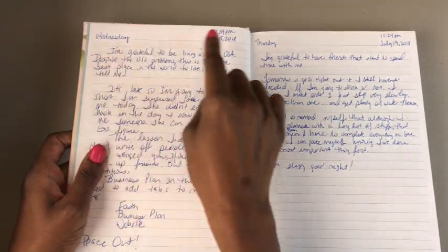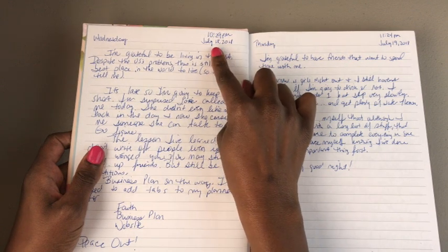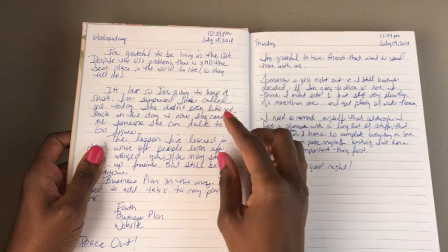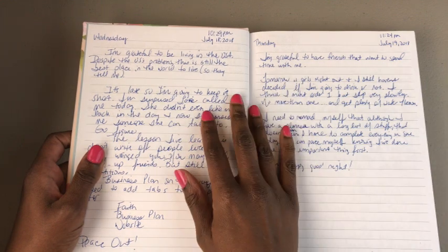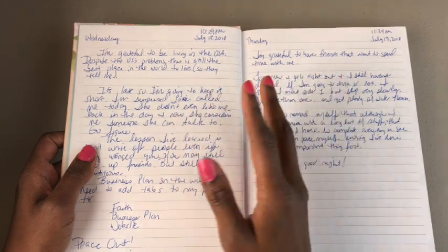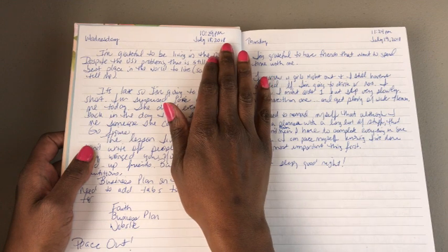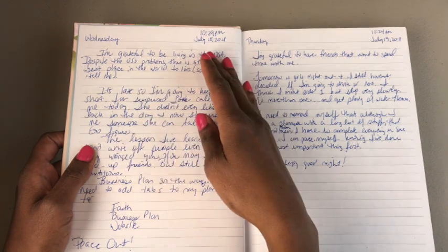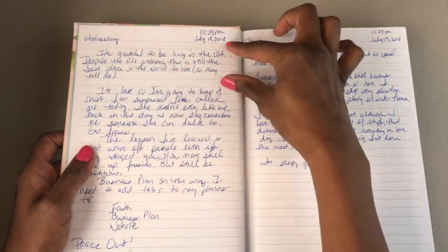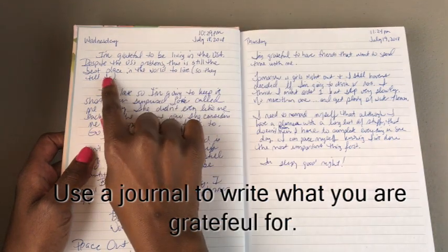So how I keep my journal: at the top I write the day of the week, and over to the left I write the time that I wrote in the journal and the date. I like to write out the month in full — I don't want anyone trying to figure out what month number 7 is, for example. This is just the format I use at the top of every entry, but of course you can pick whatever format you like.